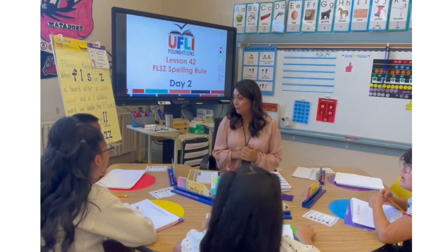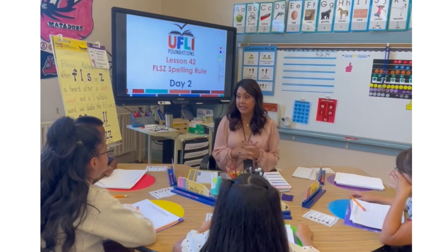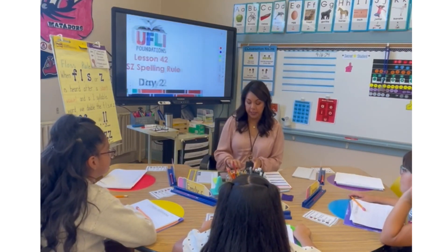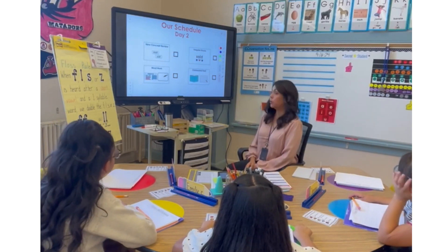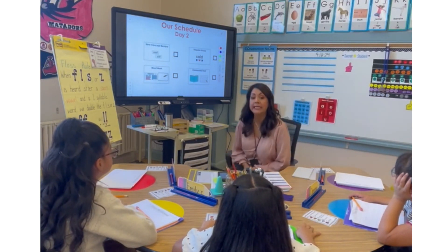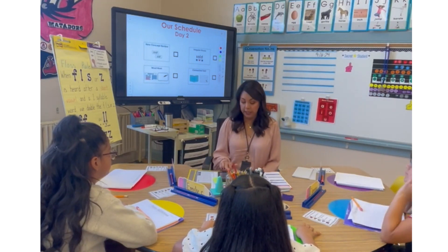Today is day two of the Floss Rule, so we'll go ahead and review what the Floss Rule is, and then we'll do some activities to help us with reading words with the Floss Rule. Here is our agenda for today: we have our new concept review, we have word work, we have our irregular words — we're going to be learning two new irregular words — and then we have our connected text where we'll do a sentence, and then we'll also read our story today.